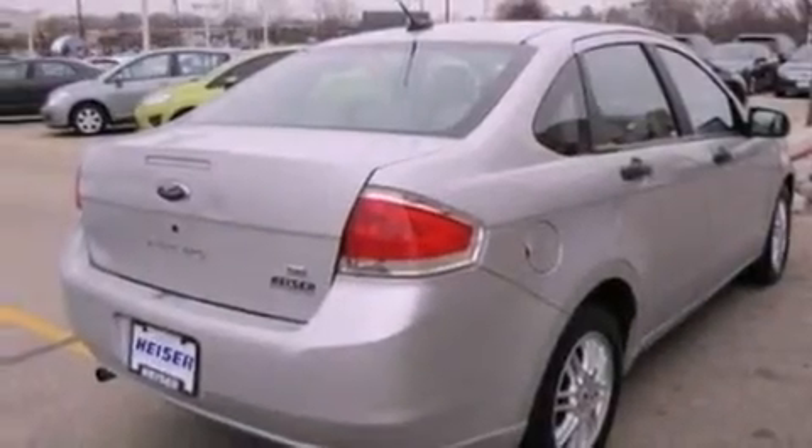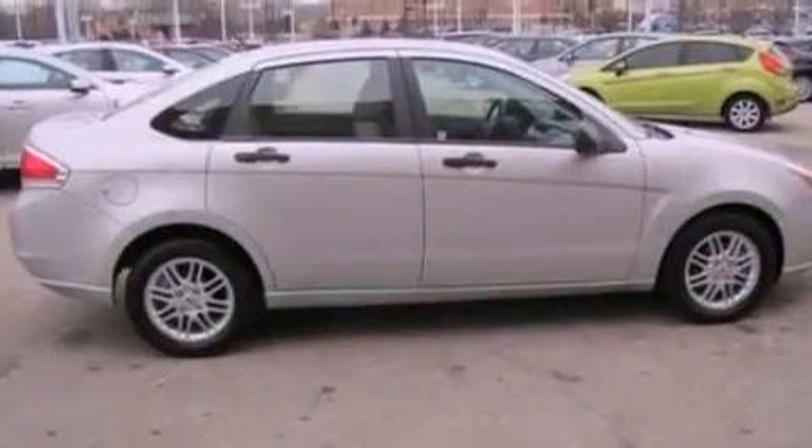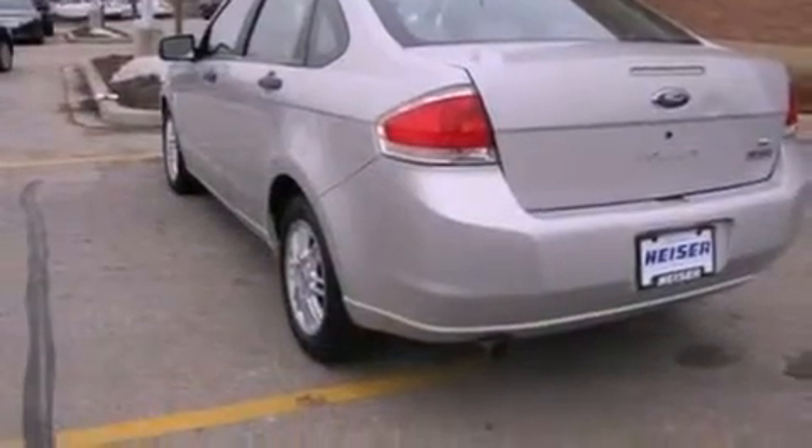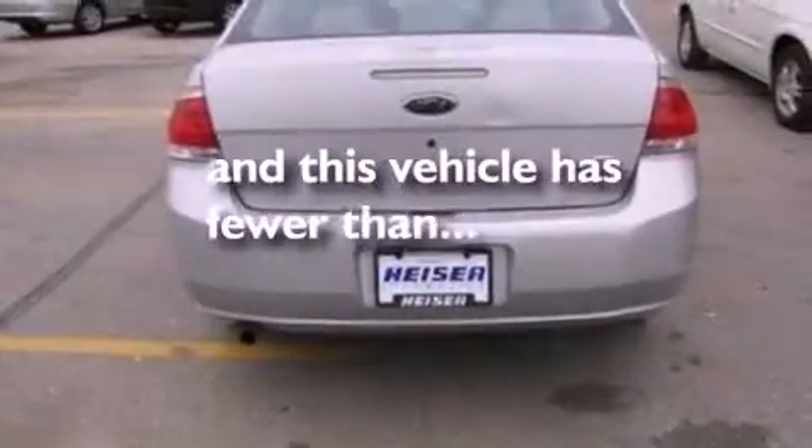The following features are also included: full power accessories, external temperature display, a four-wheel independent suspension, a chrome grill, 12-volt power outlets, side curtain airbags, and this vehicle has fewer than 36,000 miles on the odometer.